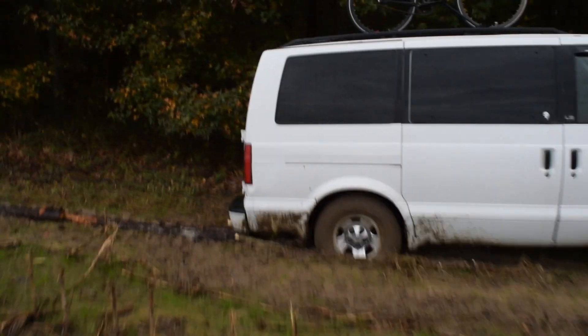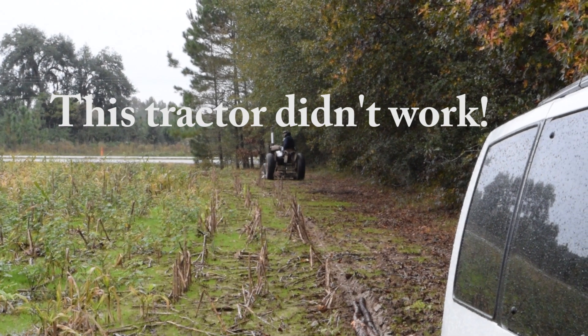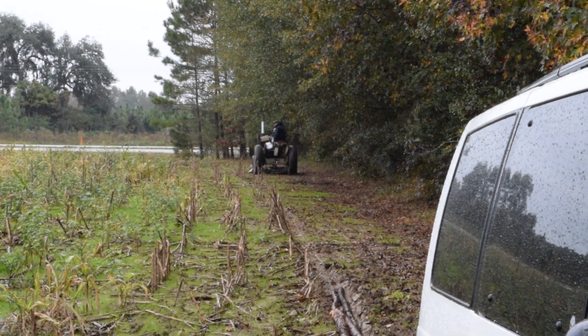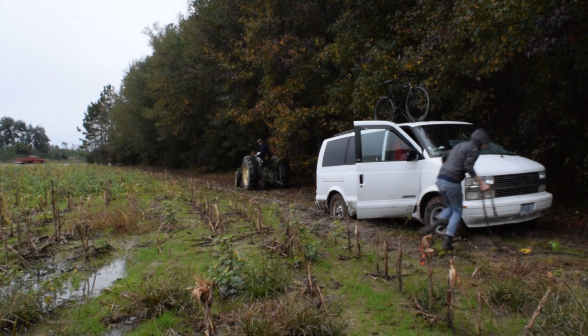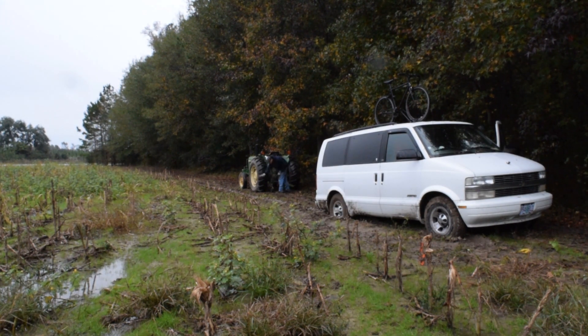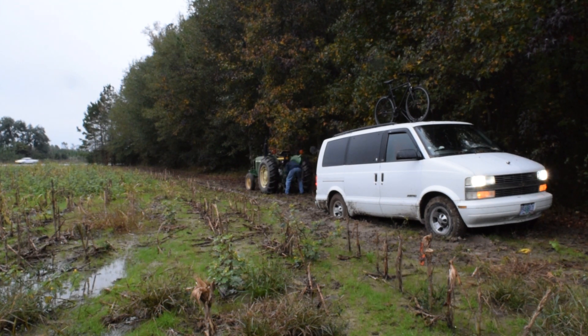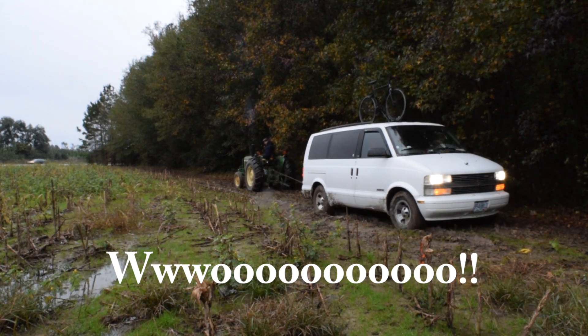All right guys, so my plan did not work. I'm stuck stuck — there's no getting out on my own. Luckily he's got a tractor that he's going to pull out here and get me out. Yay, the tractor's here! Woo! This is not the smartest thing I've ever done. Luckily the generosity of others is pulling through. We'll be back.